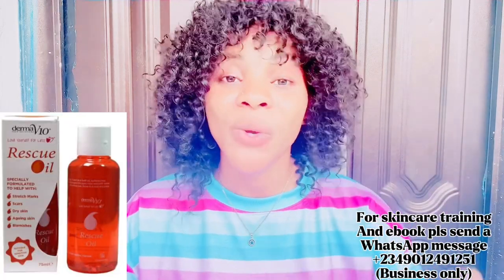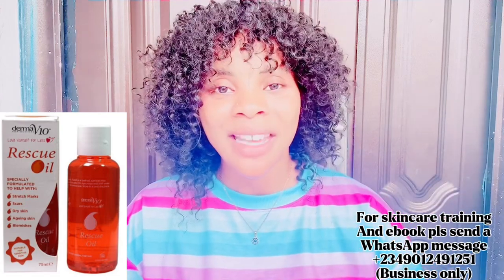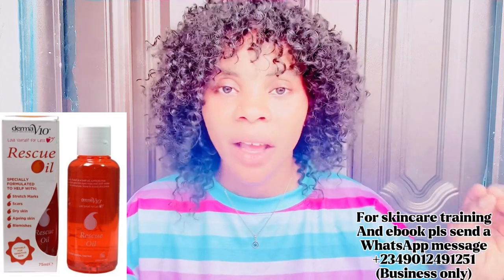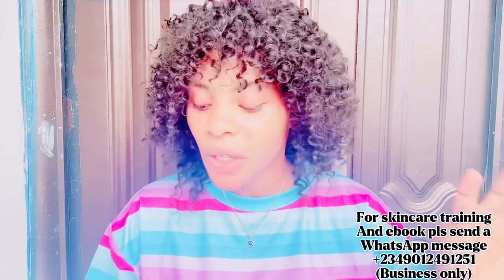The next ingredient you need is one full bottle of rescue oil. Rescue oil helps to fade stretch marks, even out your skin, close scars, and fight aging very effectively. You need one full bottle for this recipe.